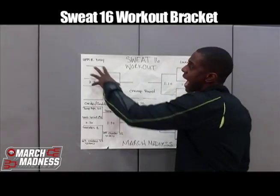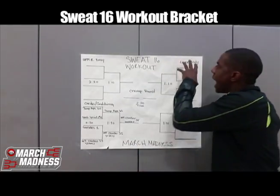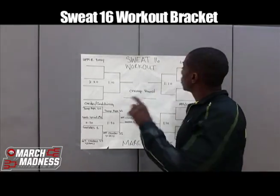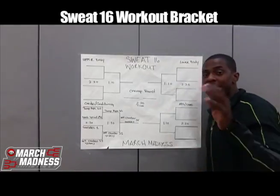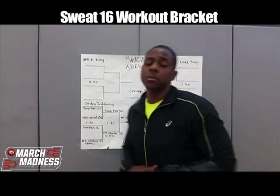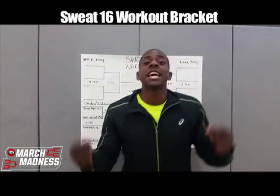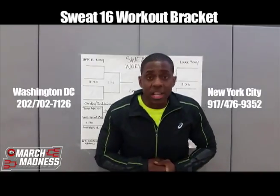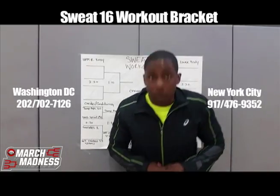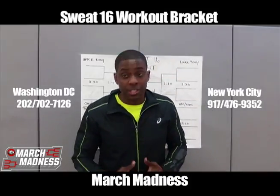That will come back later. After you do the upper body region, one exercise will make it to the Final Four. After the lower body region, one exercise makes it. After the ab and core region, one exercise makes it. Then you compete again with the Final Four. This workout will take place in DC and New York twice a week for the month of March, with the goal of getting you in better shape by the end of March.